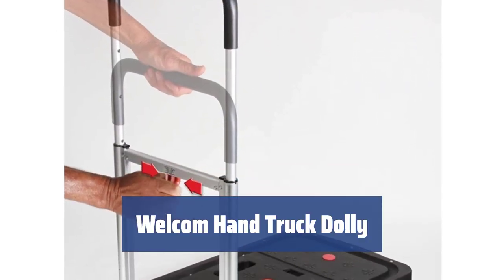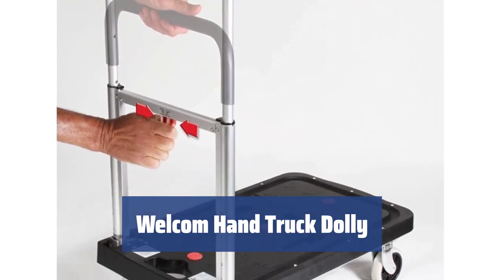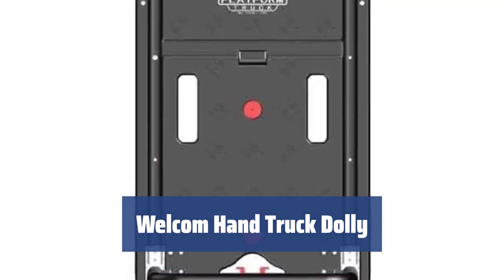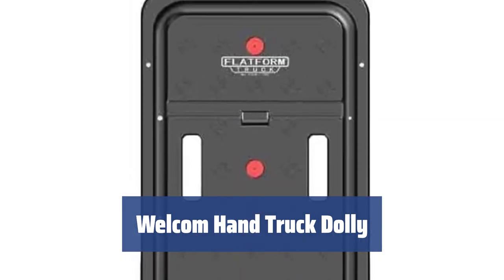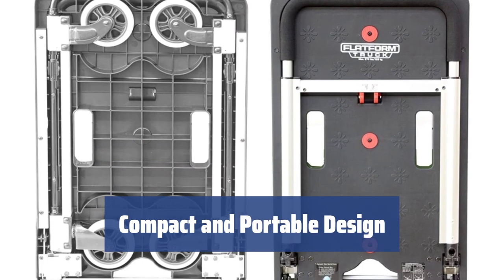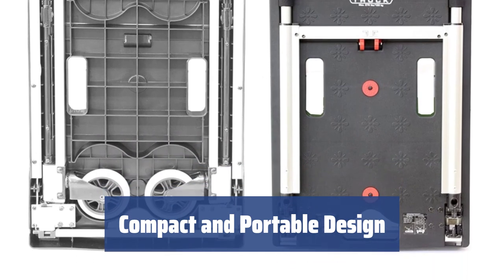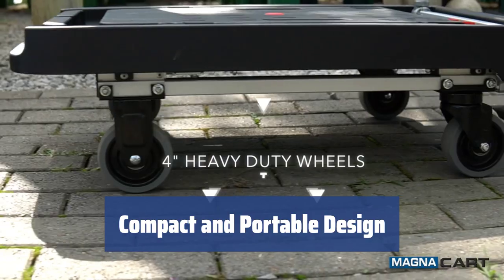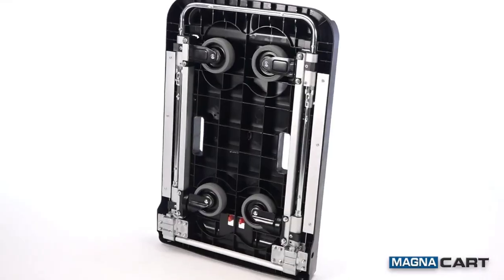Number 2. This hand truck dolly by Wellcome is a convenient solution for transporting medium-sized loads up to 300 pounds. It's perfect for moving bulky goods and fragile things that require careful handling. The platform of the cart is made of heavy-duty plastic and features a telescopic folding handle. When folded, it's only 3.5 inches thick, making it easy to store anywhere.